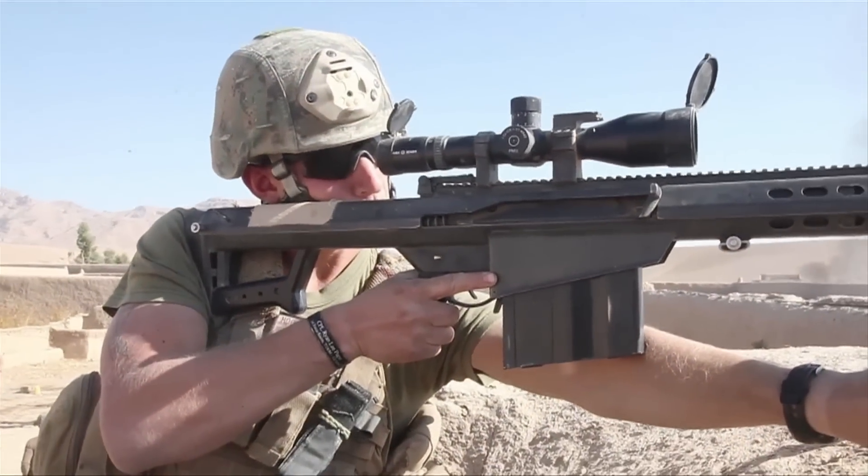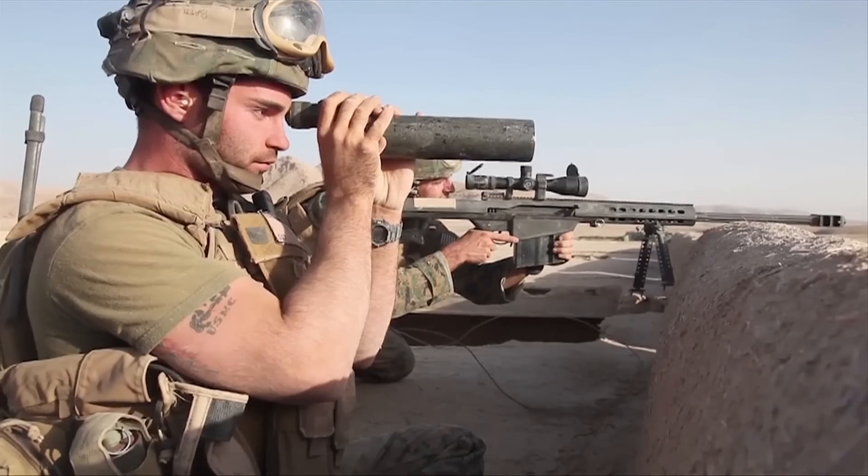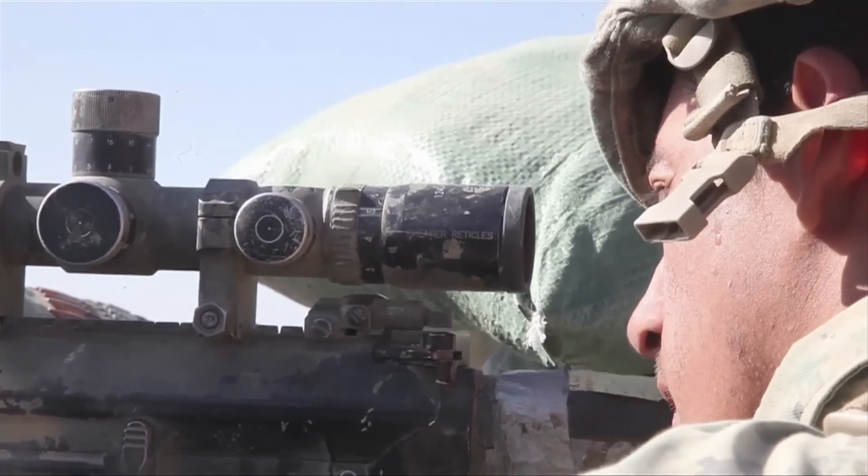The development and introduction of specially designed optical devices has literally changed the way that we see the battlefield. This is 5 Things You Don't Know About Optics.